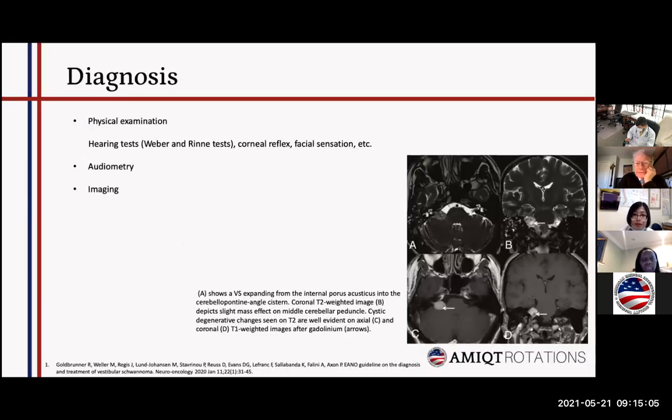For diagnosis, physical examination is important because we may find hearing changes and other findings. Audiometry is used sometimes, but more commonly we will perform an MRI scan for the patient. We may find a tumor in the CPA — cerebellopontine angle — region on MRI.